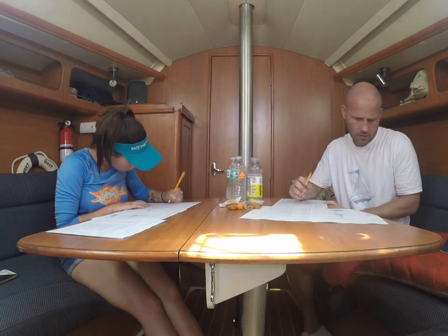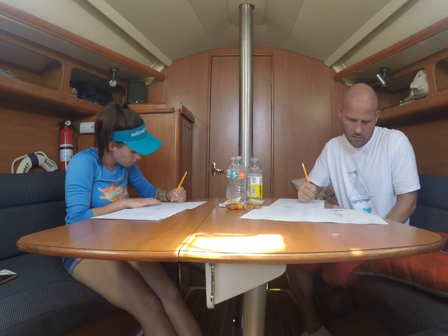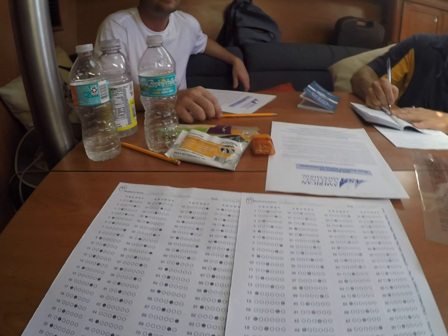We were definitely way more nervous than we should have been. Test one was super easy and we were definitely pleasantly surprised with our scores. Just got that photographic memory. We got the same answer wrong.